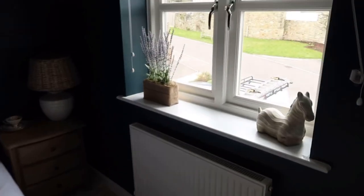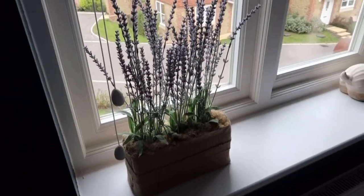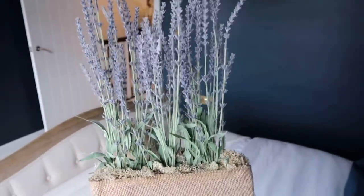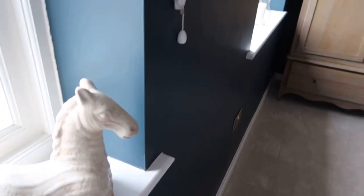On the window sill we have got the lavender flowers from Fezzer and Dell — these are unfortunately out of stock, but if I find something similar I will link it down below. And then just a little horse from Neptune there as well. Let's move into the main bathroom next.